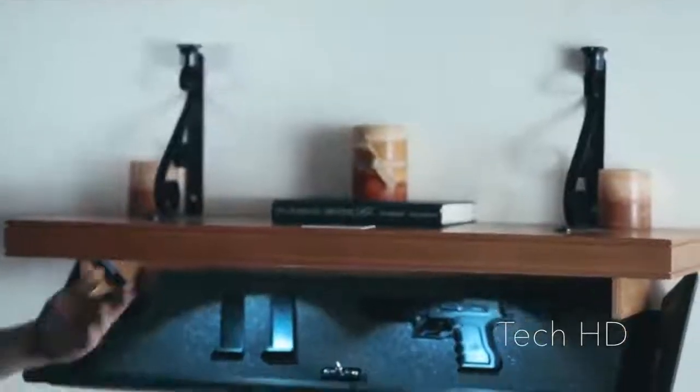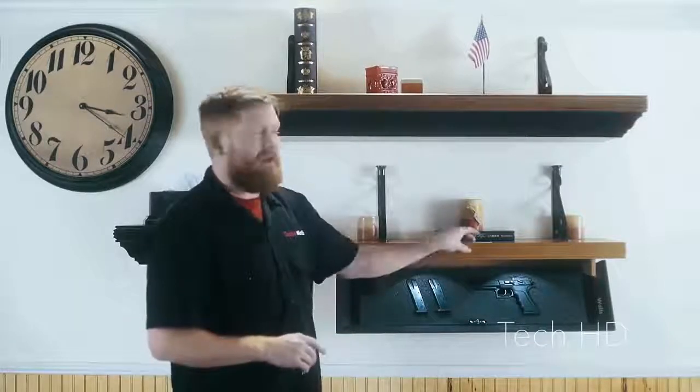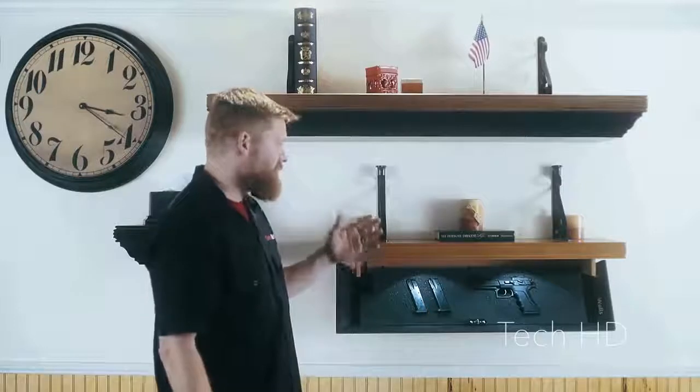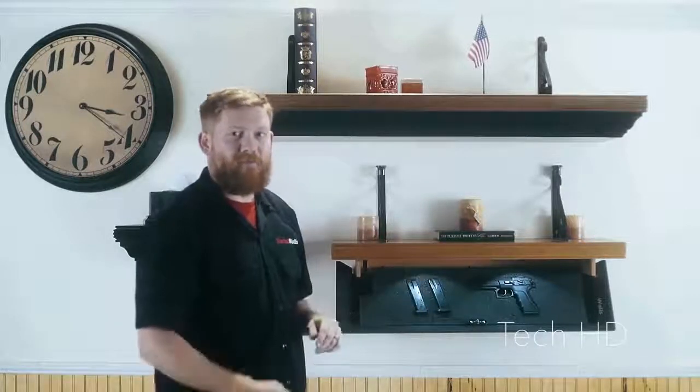Take your RFID key, place it right up top, and the shelf opens right up. Now like I said, this is our display. We've had this thing to SHOT Show, we've had it out to the Great American Outdoor Show, and we have literally opened and closed this particular 825 thousands and thousands of times.